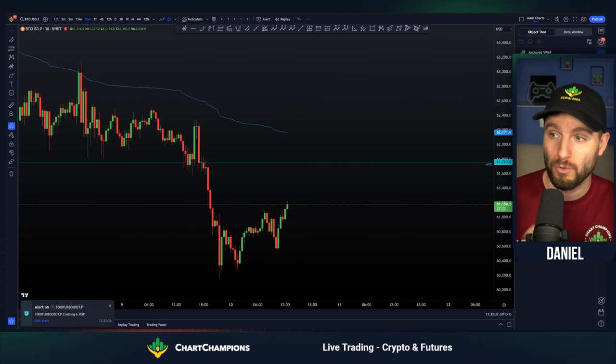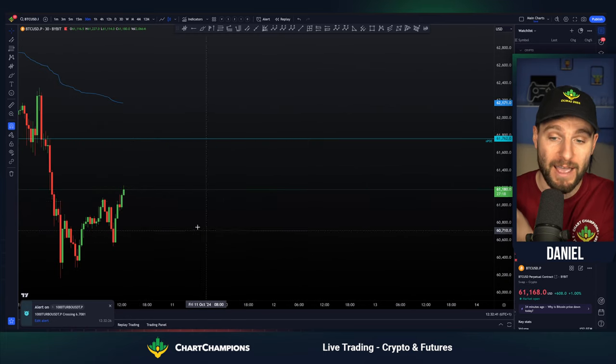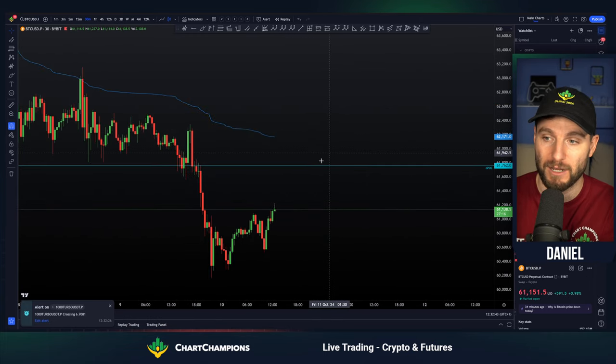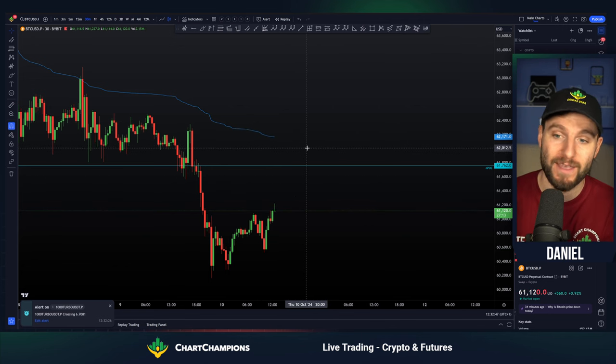And then I've done another live stream covering the altcoins, and that's what I want to focus on next. So just a summary of Bitcoin: I am looking for continuation to the upside. I want to see $62,000 hit. If we get the rejection, I'll take my short. If we get the flip into support, I'll look towards $64,000.